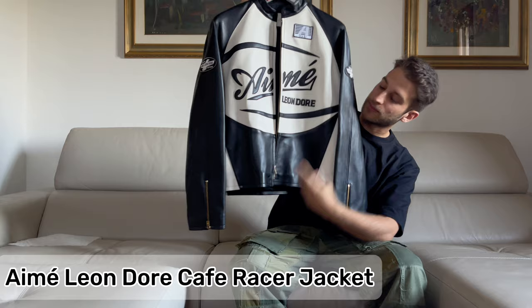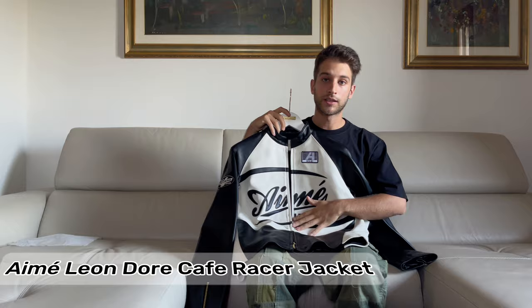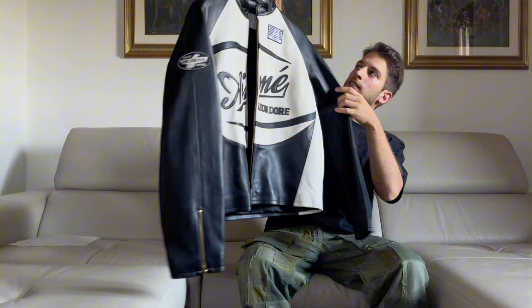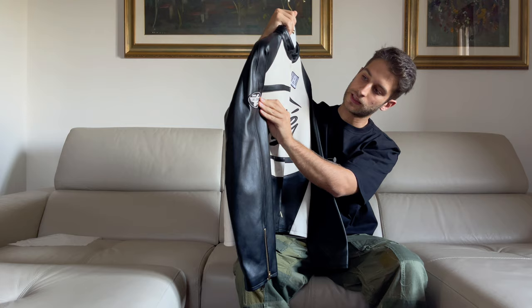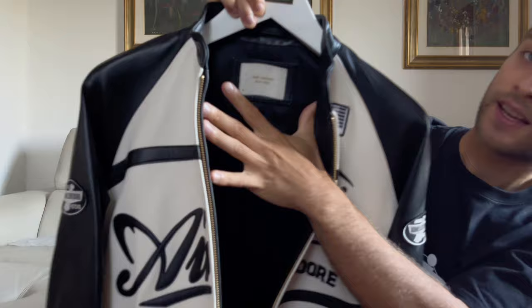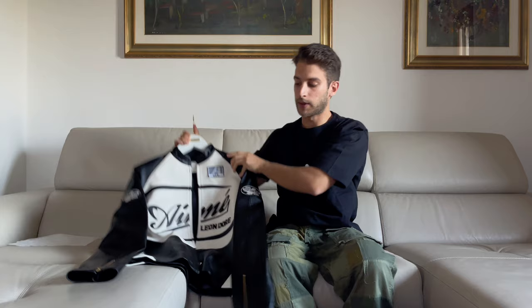The very first item I'd like to show you is this insane jacket — this black and white jacket. The correct official name is the Cafe Racer Jacket, in black and white color. It comes with the brand here and also on the back, Emelion d'Or. It has some patches on the left chest and also on both sleeves — it says 'Engine Emelion d'Or Pistons' here and here.